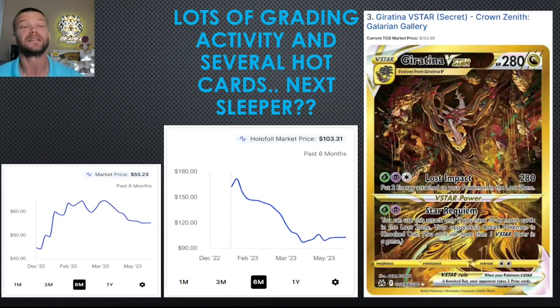Speaking of Giratina, at number 3 — lots of grading activity for Giratina. If you watched the grading report video we just did, Giratina is starting to climb up that list, similar to the way Rayquaza cards have been performing. This is when these videos all tie into each other. This card has been coming down from $180 to $103 right now, but it is definitely flattening out and looking sharp. I think this might end up being the number one card in all of Crown Zenith, and if it does, it has got nothing but upside in the years ahead.